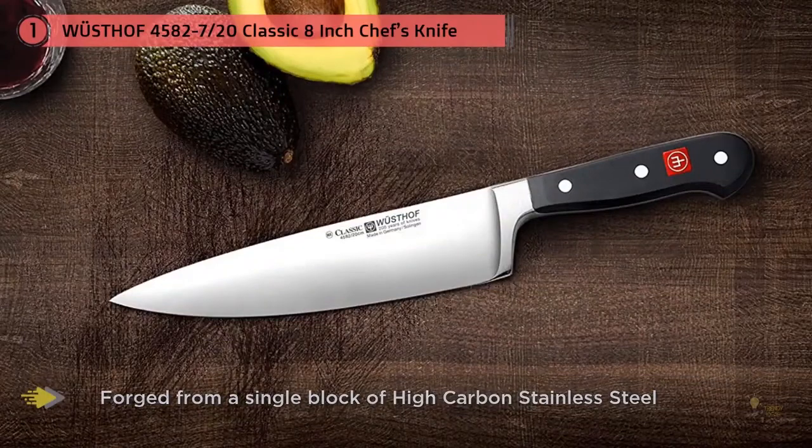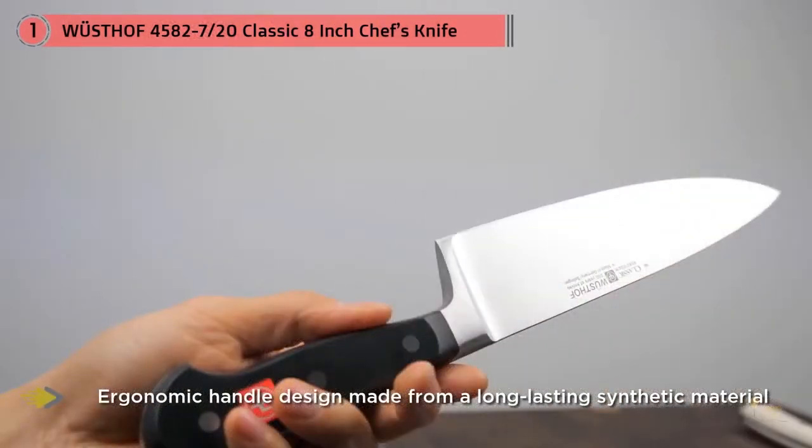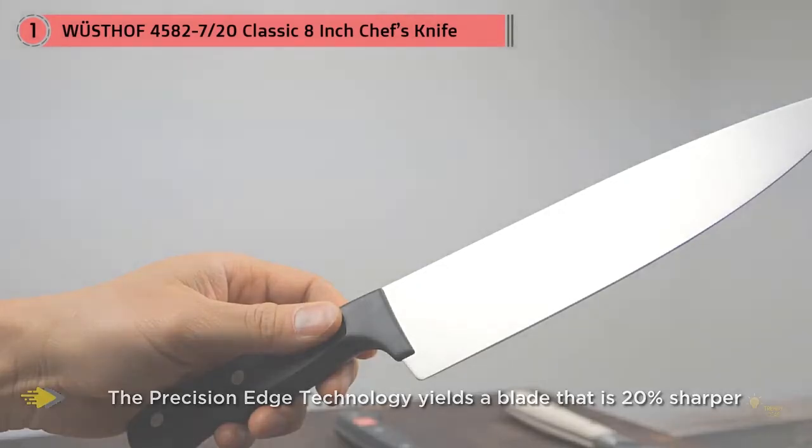They're both excellent at cutting up chicken and cubing butternut squash — far and away the best at those two tasks of all the knives tested. If you cook big cuts of meat often, one of these is probably the best for you. They're good all-round; there's nothing they can't do, though some may find them less easy to work with for certain tasks.